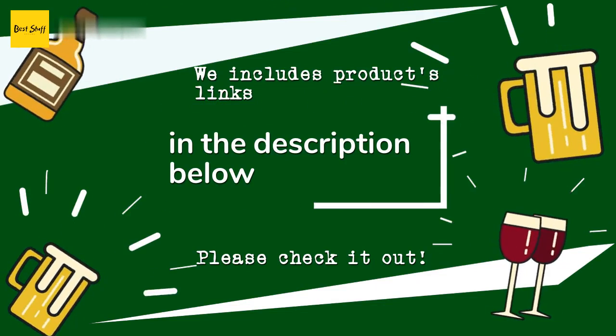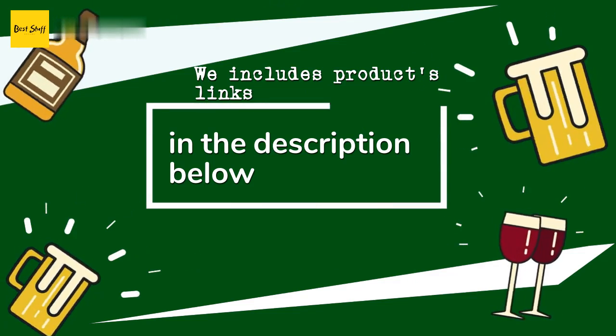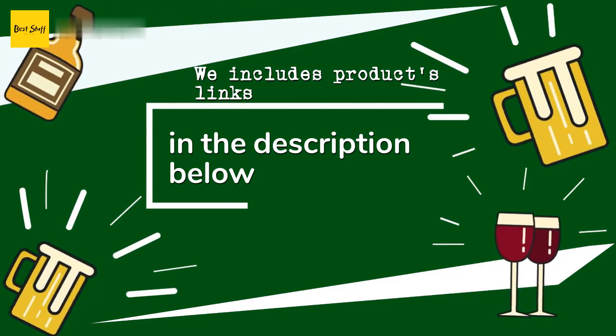Thanks for watching and I hope you liked it. As always, all the links about the products will be in the description below. If you want to find the best prices and more information that we might not have had a chance to mention in the video, be sure to check them out.